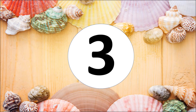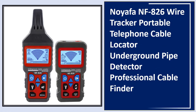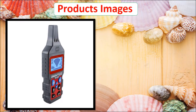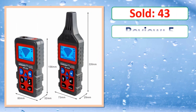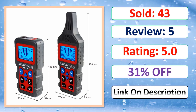At number three: the NOIAFA NF-826 Wire Tracker, portable telephone cable locator, underground pipe detector, professional cable finder. Check the description link for the percent off deal and full product information.